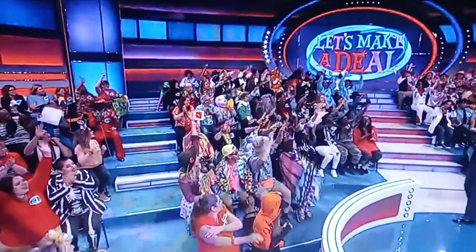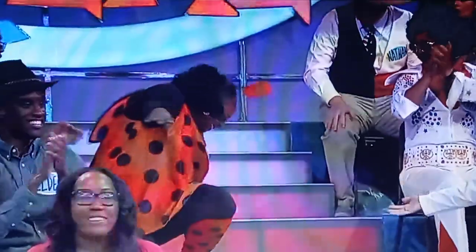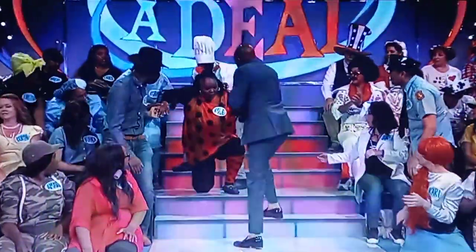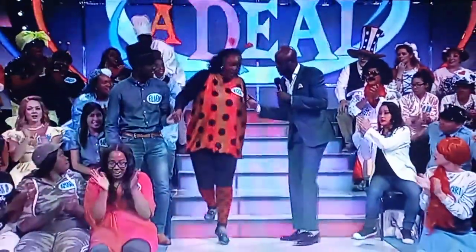Welcome back to Let's Make a Deal. Who wants to make a deal? The ladybug. Oh. I'm sorry. Are you doing okay? I'm okay.